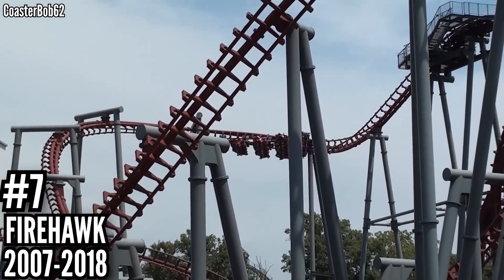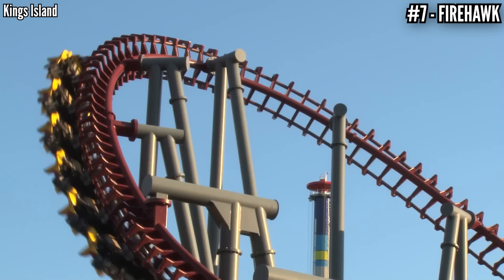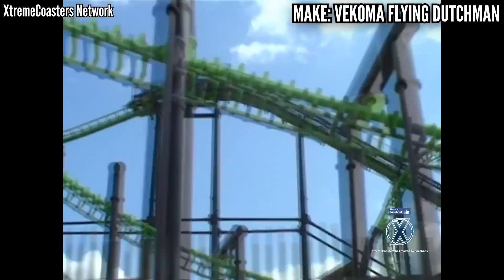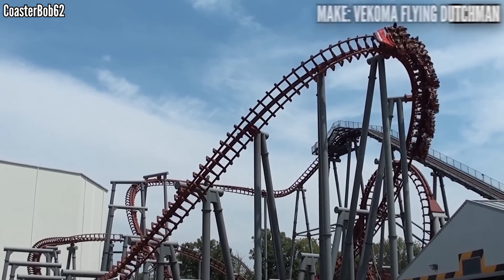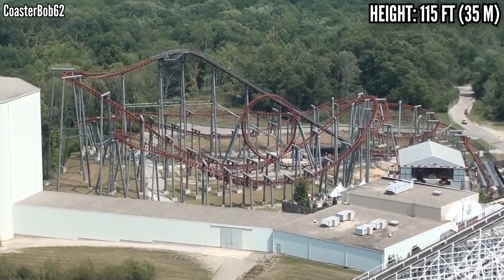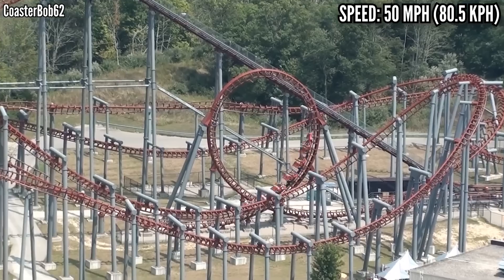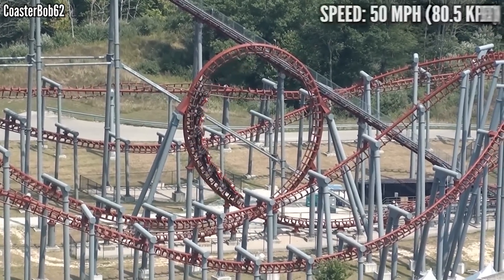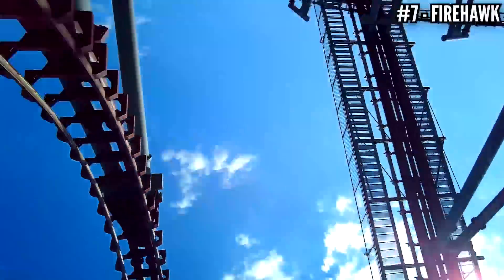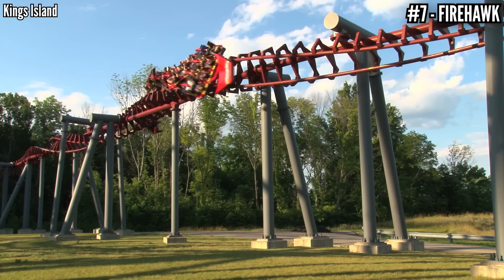Number 7: Firehawk, a Vekoma Flying Dutchman, opened in 2007, closed in 2018. Cedar Fair's first contribution to Kings Island was Firehawk, relocated from Geauga Lake where it operated as X-Flight from 2001 to 2006. Of all the Flying Dutchman models out there, this one has always been my favorite, in its original form and at Kings Island. It was plopped into an open lot right next to Flight of Fear — standing 115 feet tall, hitting 50 miles per hour, covering 3,339 feet of track, including 5 inversions. My favorite element had to be the vertical loop, a very bizarre sensation when you're lying on your back. I love the sensation of flying, and I have missed this coaster ever since it was taken out after 2018.